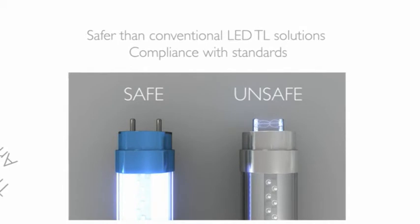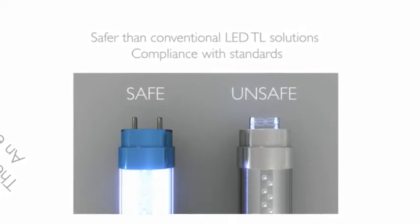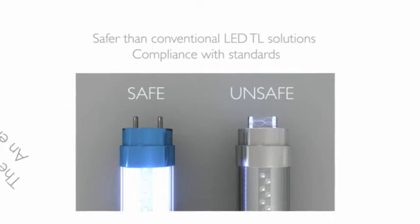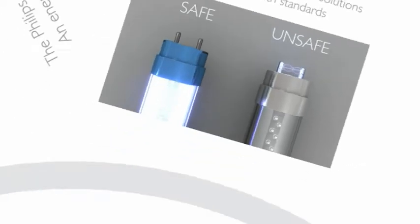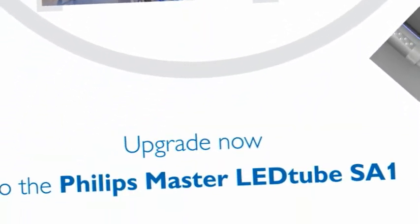Furthermore, its fail-safe design ensures safety even in the event of incorrect installation. Unlike most other LED TL solutions, there's no risk of electric shock. And naturally, it complies with national and international safety standards.